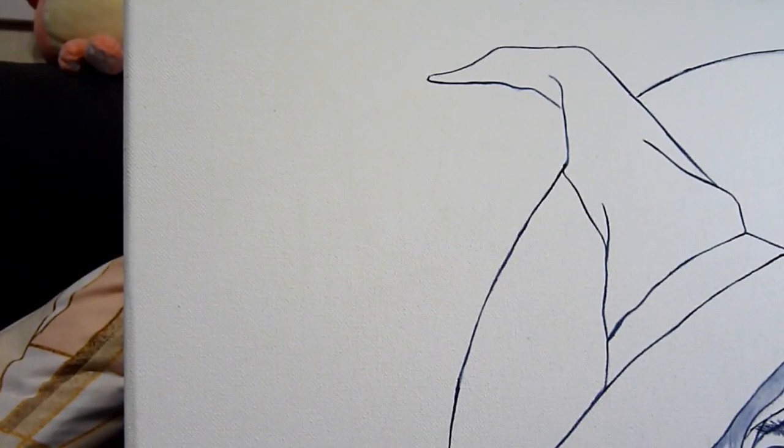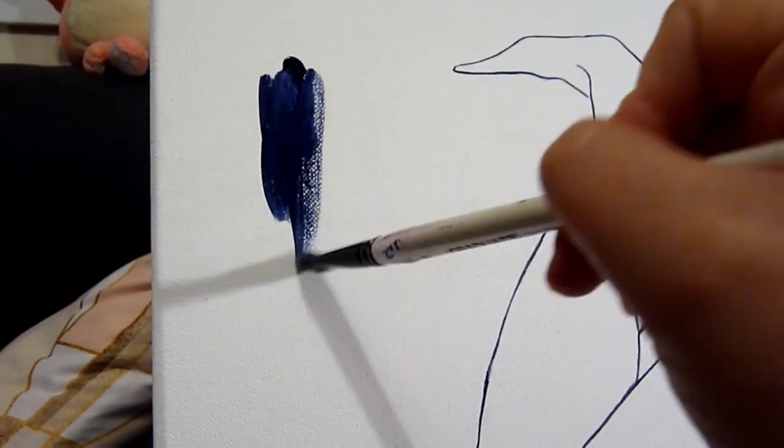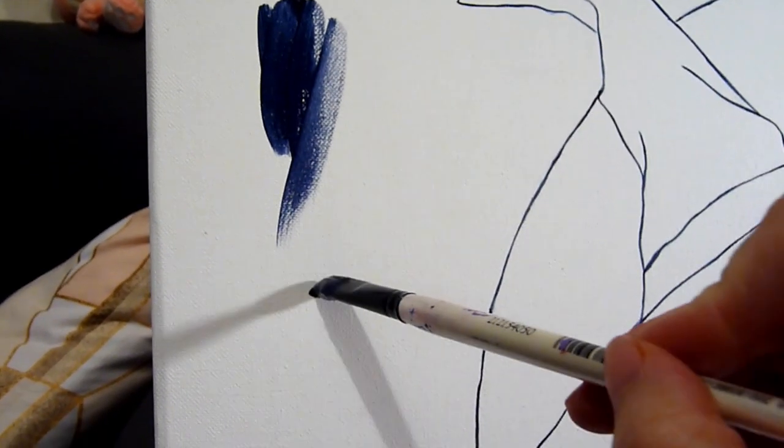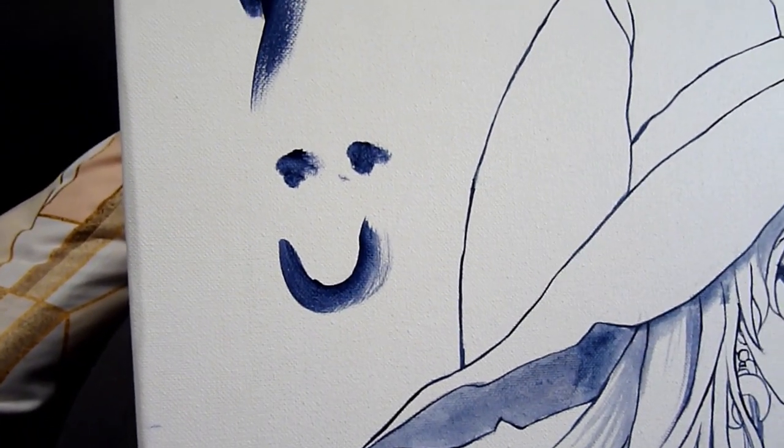And so that was it — I finished the line work and was about to start working on the background. That will be for a different video. Thank you for watching and I'll see you in my next video!